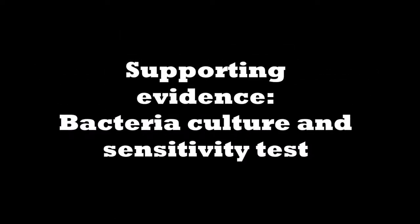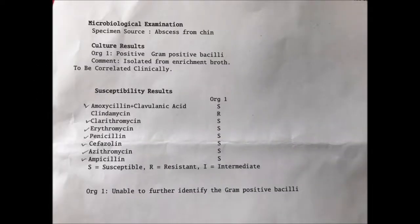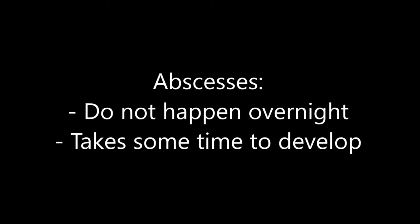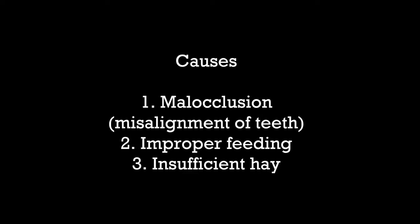Supporting evidence — Bacteria culture and sensitivity test. The abscess was sent for a bacterial culture and sensitivity test. The results show the bacteria was susceptible to amoxicillin-clavulanic acid, clarithromycin, erythromycin, penicillin, cefazolin, azithromycin, and ampicillin. These antibiotics are effective as treatment. An abscess is a swollen area filled with bacteria and pus — in this case located in the jaw. Abscesses do not happen overnight and take some time to develop. Rabbits are popular pets and jaw abscess is one common problem. Causes may include malocclusion, improper feeding, or insufficient hay.